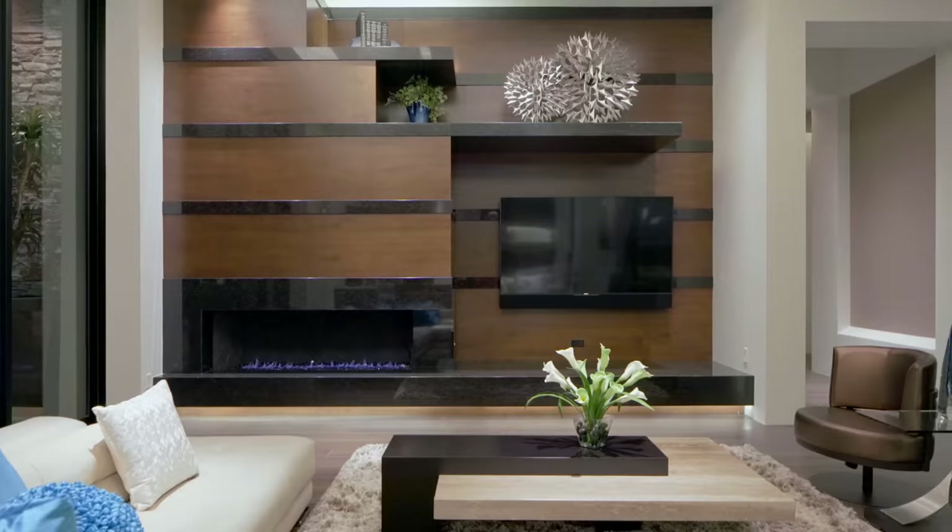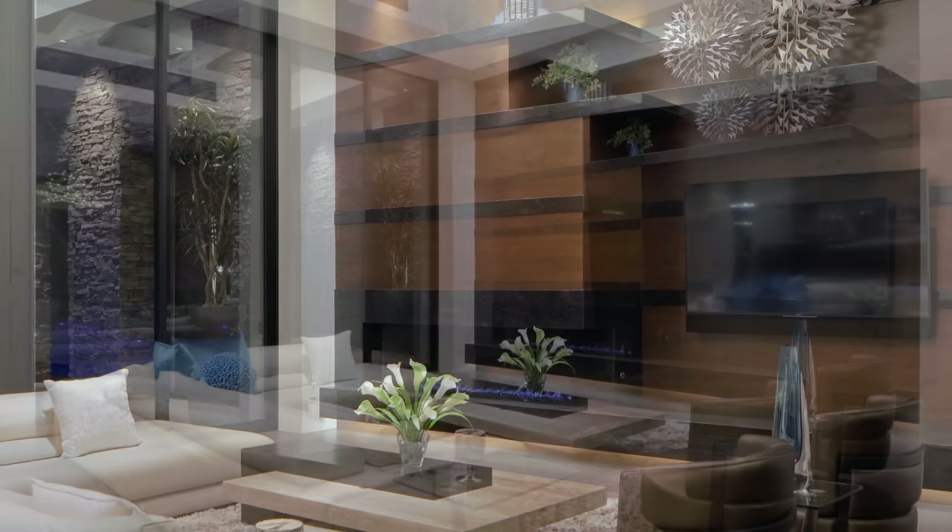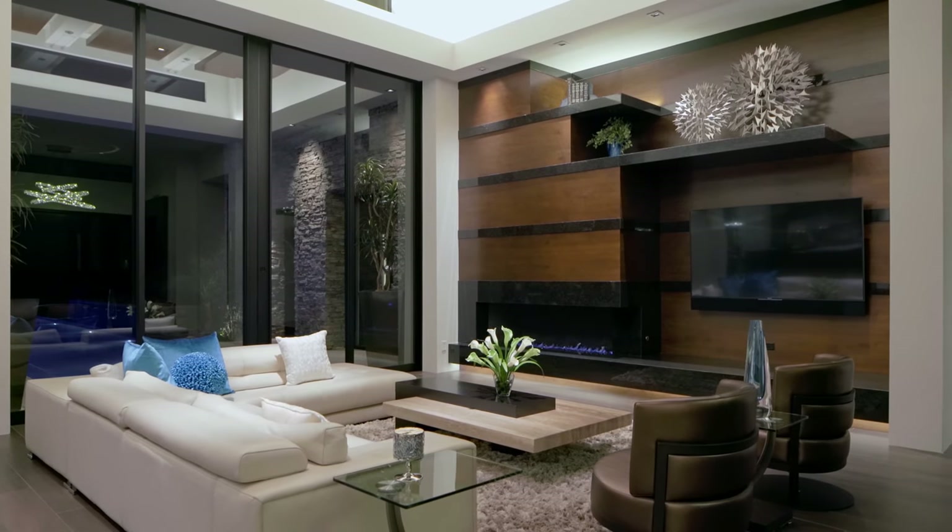Off to the right, John designed this fireplace. It's a real linear fireplace on the bottom. John designed these clouds, and the clouds are made out of some of the same wood material that we have throughout other areas of the house as well.